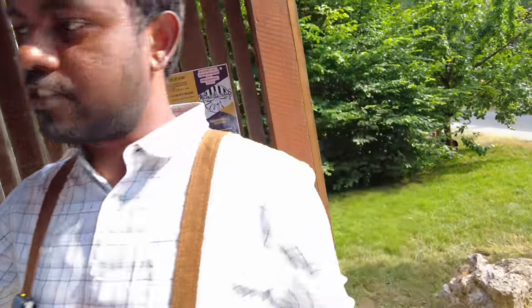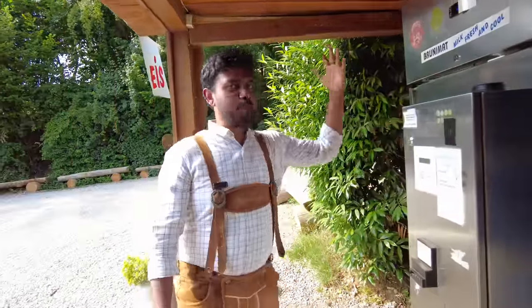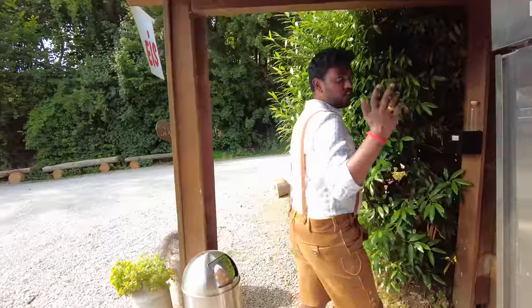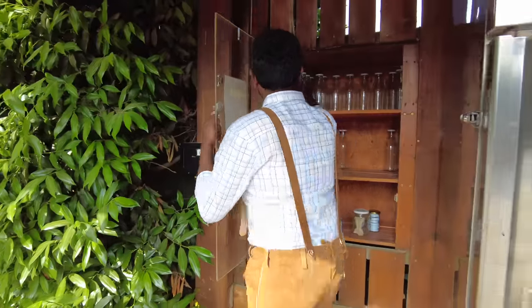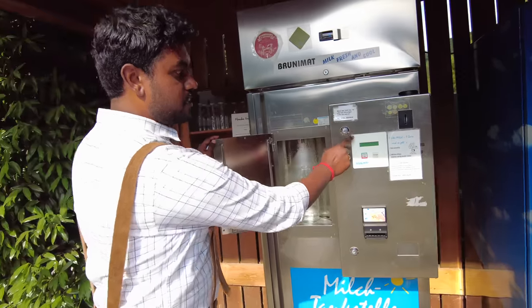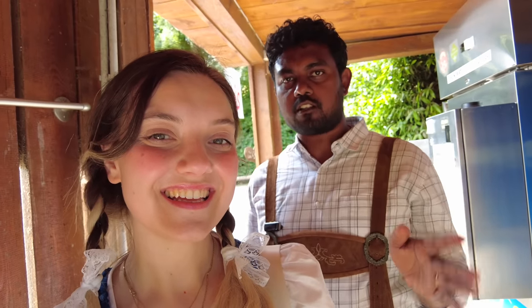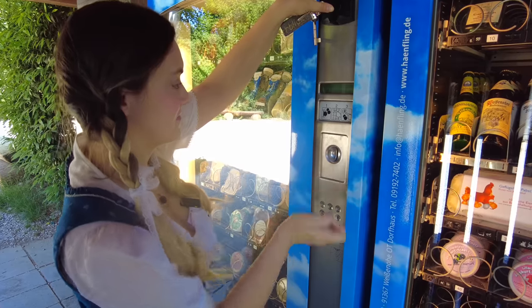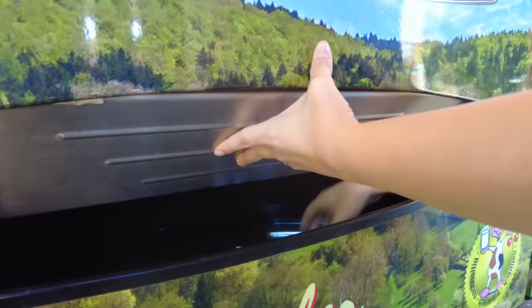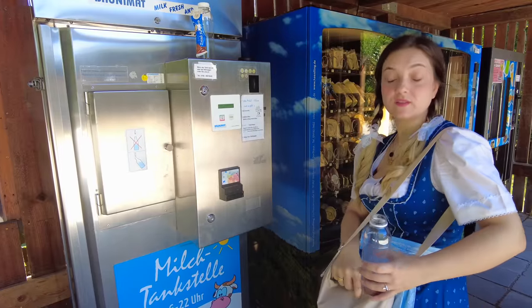With that milk they make all kinds of things — for example, about 10 kinds of ice cream, 8 kinds of yogurt, and 10 kinds of cheese. And not only that, they also have a milk gas station. Here you can get your own fresh milk out of the vending machine. All you have to do is take a bottle, put it in there, press a button, and you get fresh raw milk. One liter is one euro. I think the only thing better than fresh raw milk is chocolate milk.